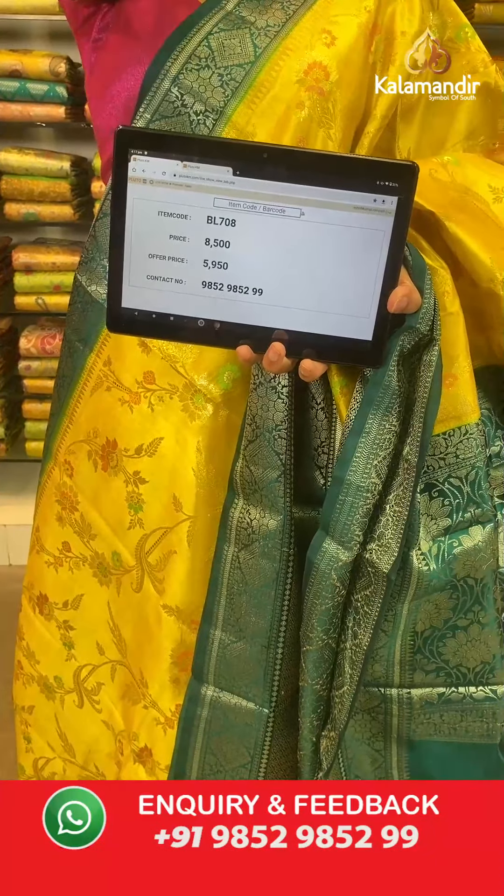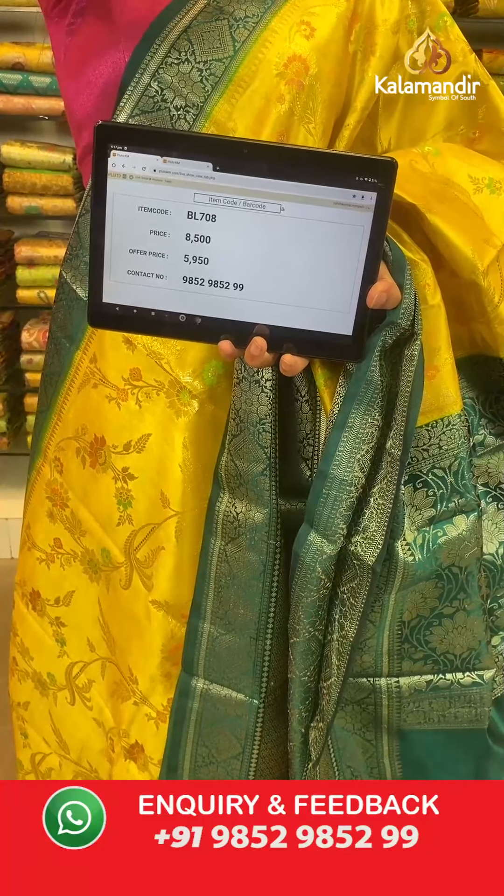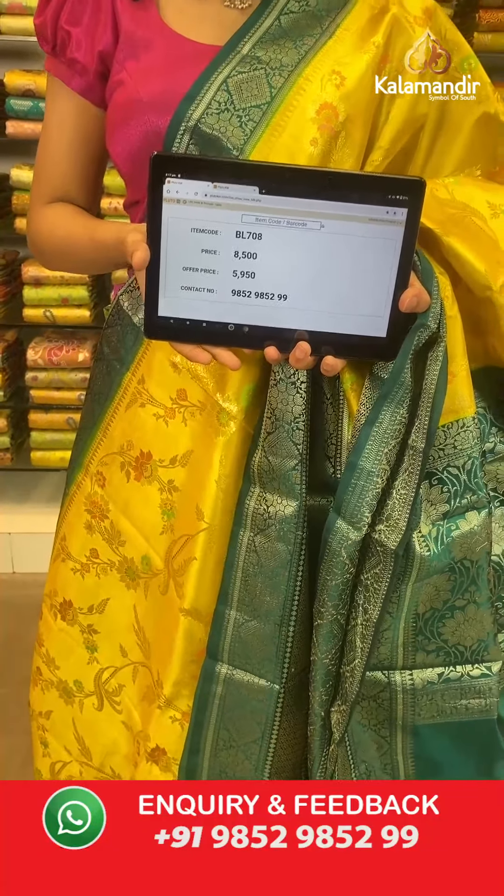Very beautiful shade. The item code is BL708, offer price is 5950 rupees. Take a screenshot and send to number 9852 985299.